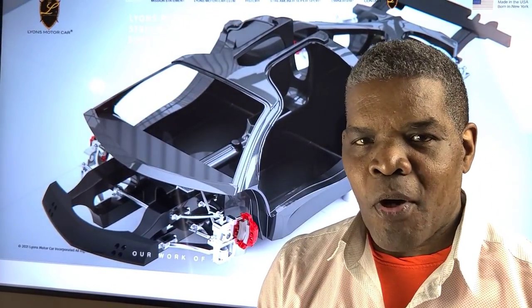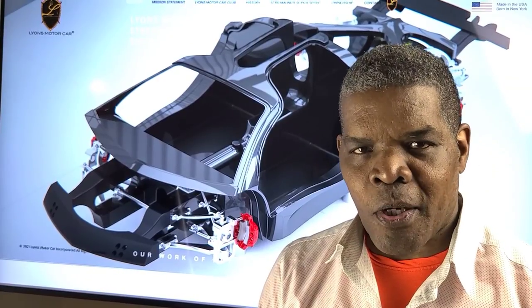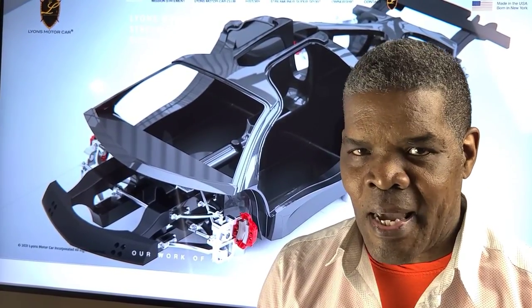The Supersport is an 8.2-liter, twin-turbocharged, 2,500 horsepower, dual overhead cam, 7-speed sequential transmission, all-wheel drive powerhouse.